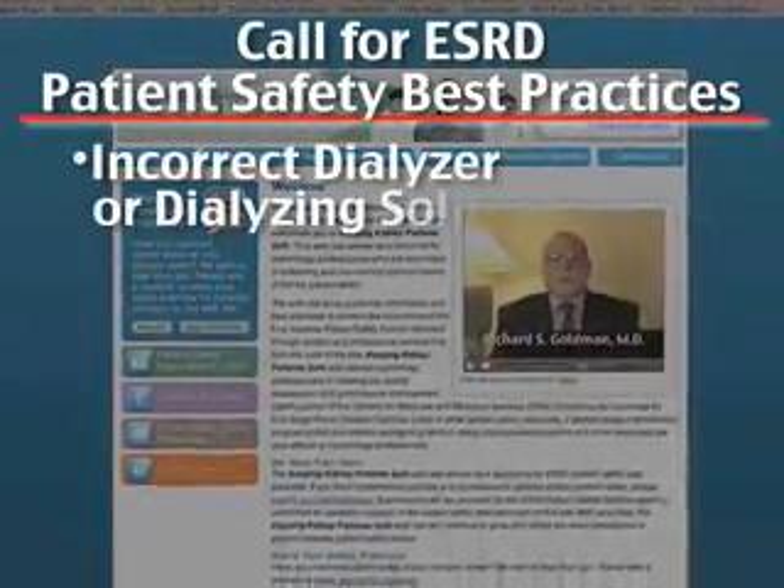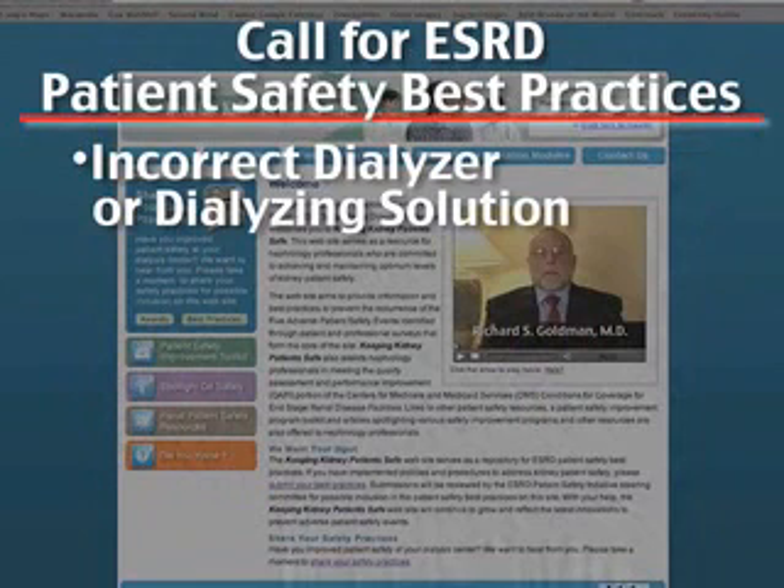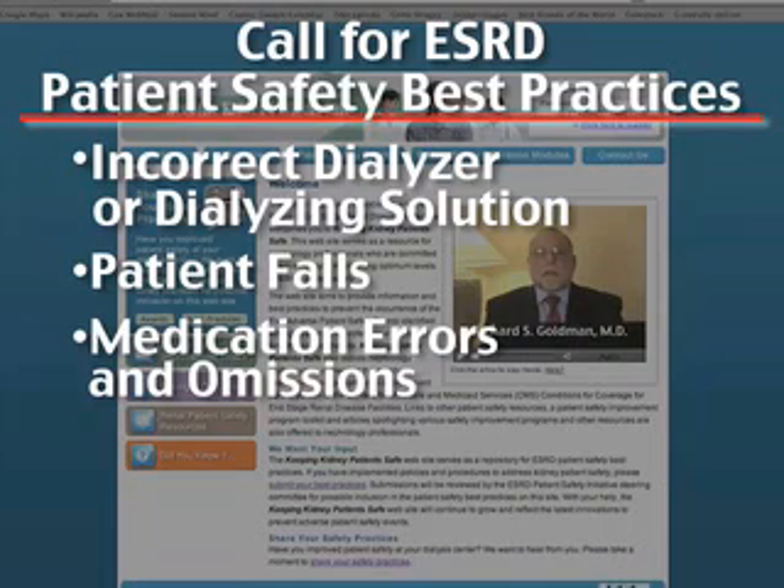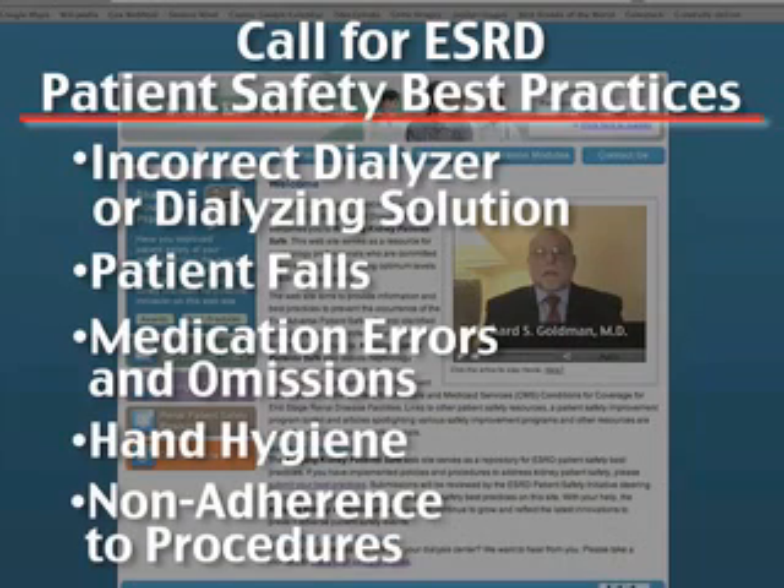Incorrect dialyzer or dialyzing solution, patient falls, medication errors and omissions, hand hygiene, and non-adherence to procedures.